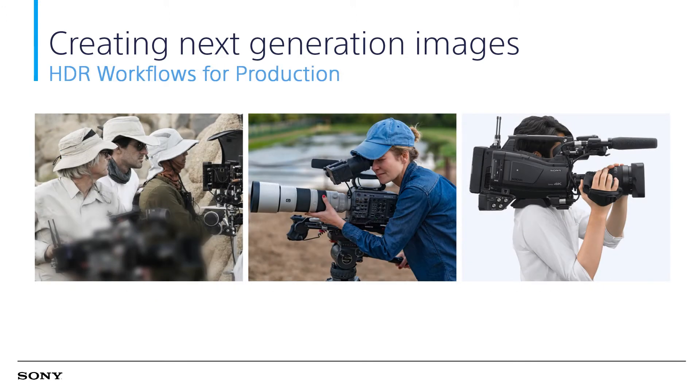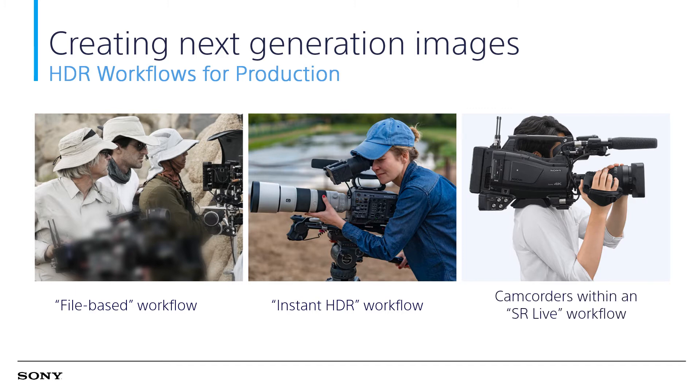There are three major approaches to HDR workflow. The first is file-based workflow, typically for cinema, drama, or commercial productions, which allow time for proper planning, shooting, and post-production to create the optimum desired image. The second is instant HDR workflow, such as short-turnaround drama, news documentary, wedding video, or corporate video, where the shoot-to-air time is rather limited. The third is SR Live workflow, where there is no time for post-production, such as live sports, live music concerts, or events. Sony offers various cameras suitable for each of these requirements.